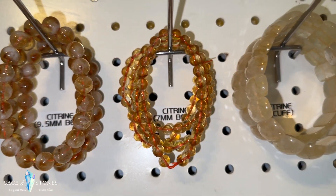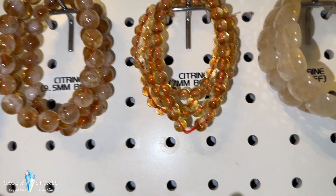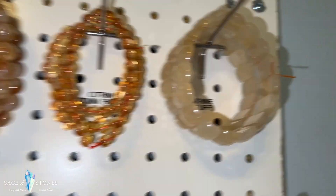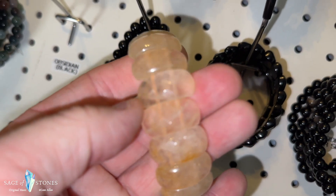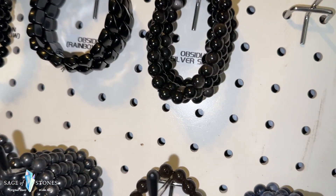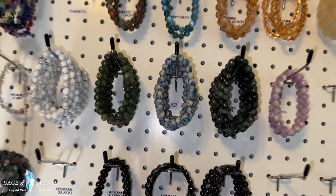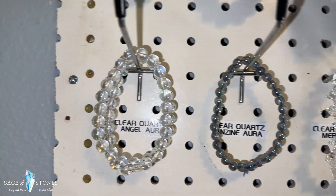Cherry creek jasper. I have two chrysocolla bracelets left. And then I have a few different types of citrine — I've got the 9 millimeter citrine beads, I've got 7 millimeter citrine beads, and then I've got cuff style bracelets in the citrine as well. These are actually faceted — you can see the facets on those — so I've got two of those left right now.